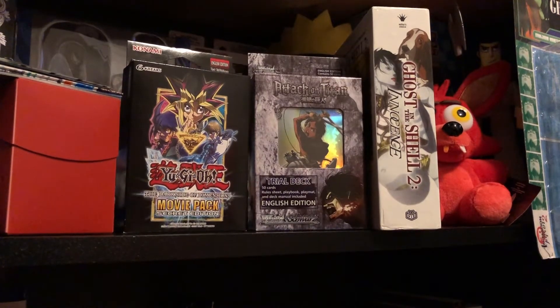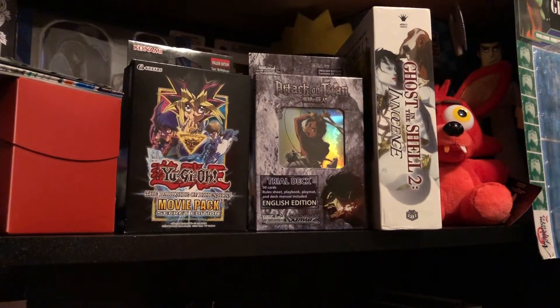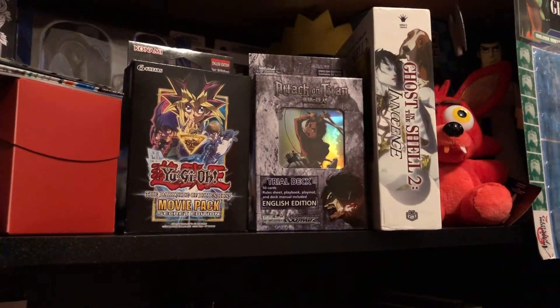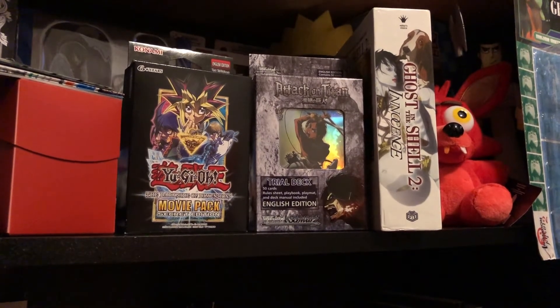What's going on YouTube? Back with a new video here today. I'm going to be going over some of the stuff that I picked up at the card shop last weekend. It was my first time going back in about a year and a half. They had a new location that was a little bit closer to me, so I thought I'd go check it out.